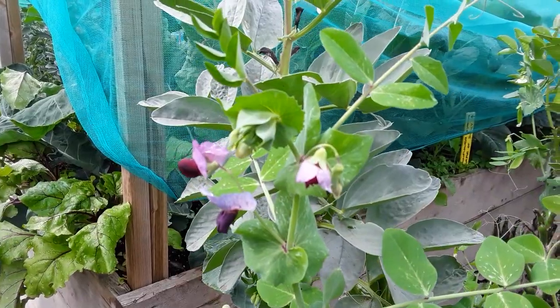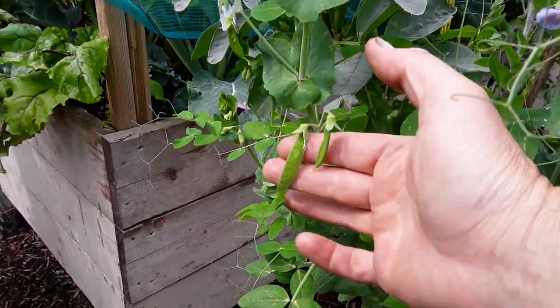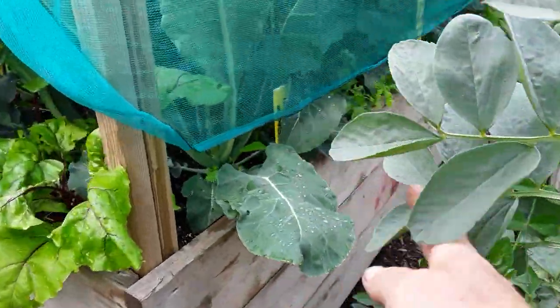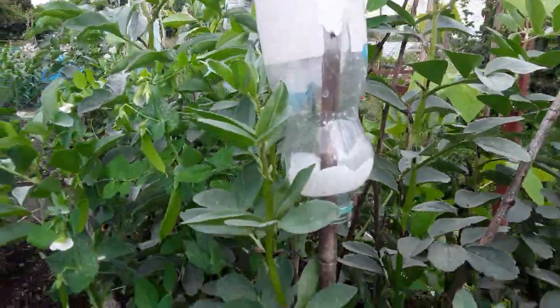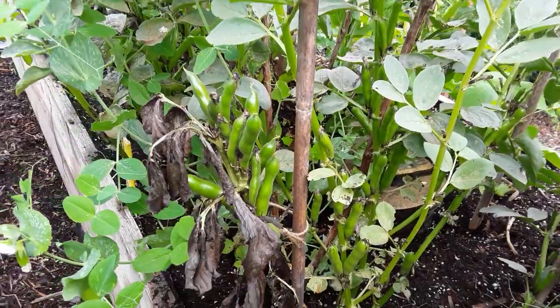These are the Kent blue pea. We've just started to get a few, so I've got to keep an eye on those - make sure I harvest them before they get too big. I think all the first sowing of peas are doing okay. A bit of a mixture in here - these are the field beans we let go out of control. They look okay, I'm going to try a few of those as well.